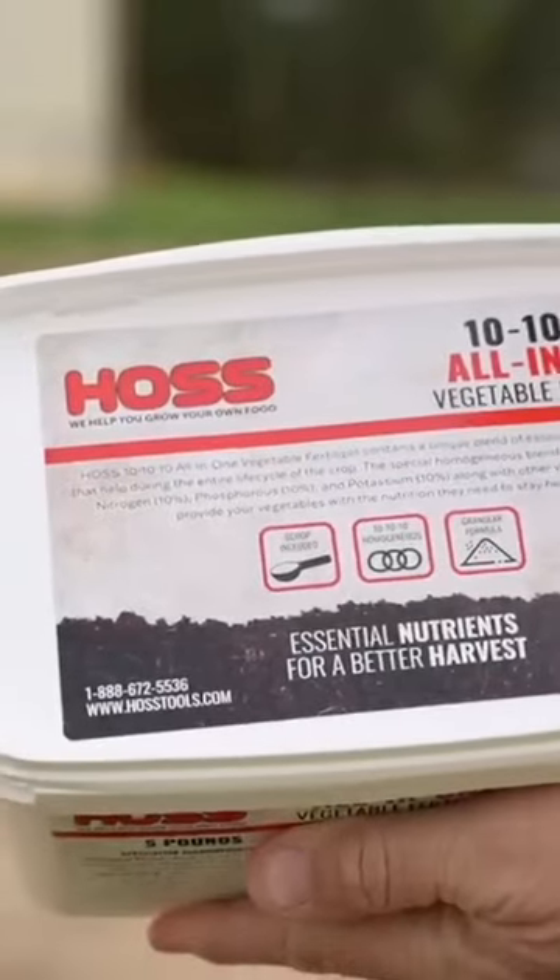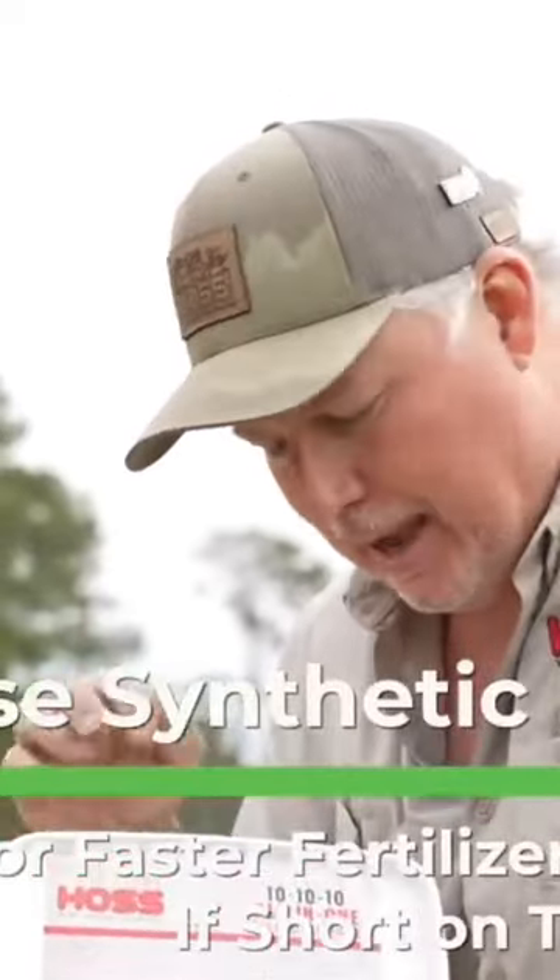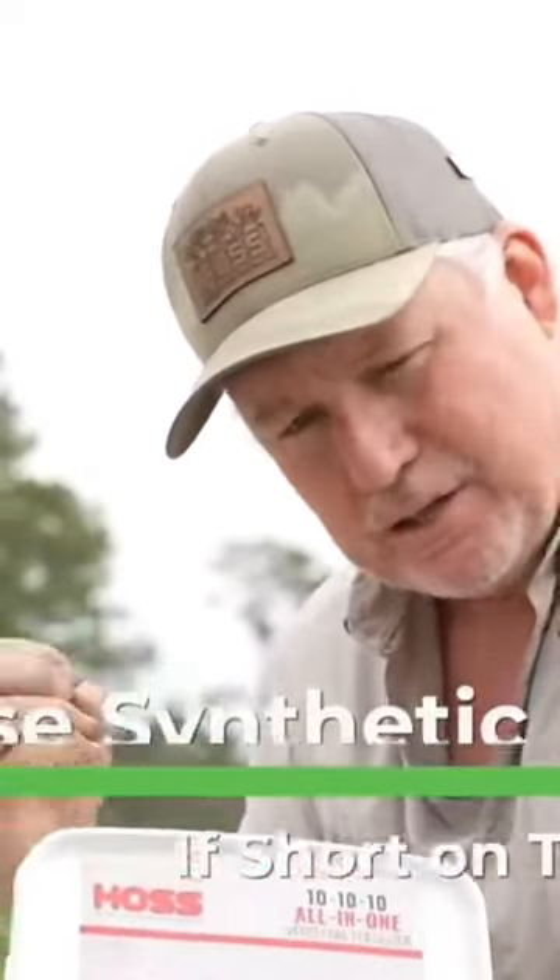You could also use a synthetic fertilizer such as our all-in-one 10-10-10. I prefer to use an organic fertilizer if I have time. Now if I don't have time and I have to put something out at planting, I'm going to use a synthetic because it acts quicker.